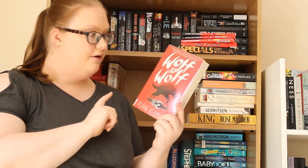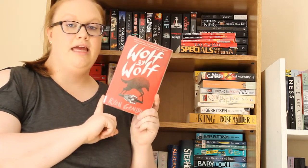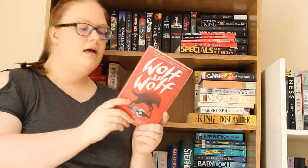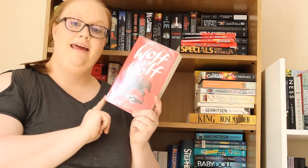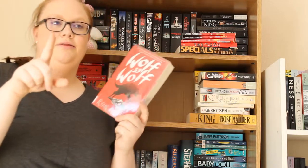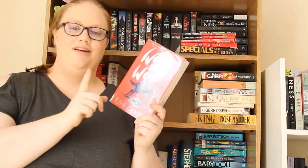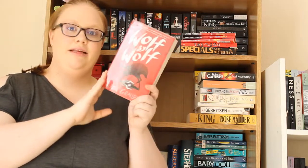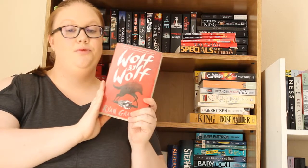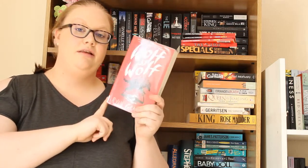Then I have Wolf by Wolf by Ryan Graudin. I believe it's set — actually, I remember now — it's an alternate history story about what if Germany won World War II. The main character, Yael, wants to win a motorcycle race so that she can meet Hitler and kill him. This sounds amazing to me. You all know World War II is my favourite topic so I think this will be really cool — to see how the world would have changed had Germany won.